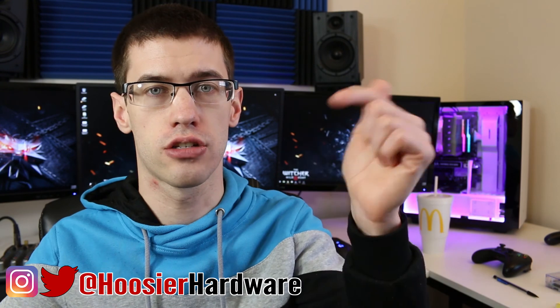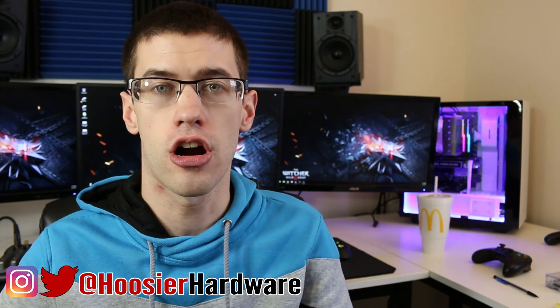That's it — if you liked this content, give it a like, share, and subscribe. You can follow me on Instagram and Twitter at Who's Your Hardware. As always, let YouTube queue up a couple more videos from my channel. I'm Shane with Who's Your Hardware, and I'll see you in the next video.